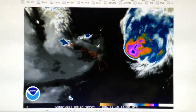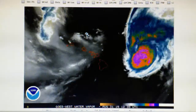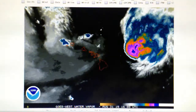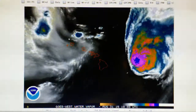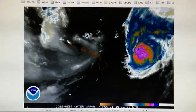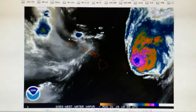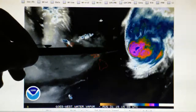Today is August 31st, 2015, and we're looking at the Hawaii water vapor loop. This is Hurricane Ignacio, which today has diminished to 105 mile-per-hour winds. The storm is moving northwest at 10 miles per hour, and we can see that the eye wall is disintegrated on this storm. We can see a blast pattern.